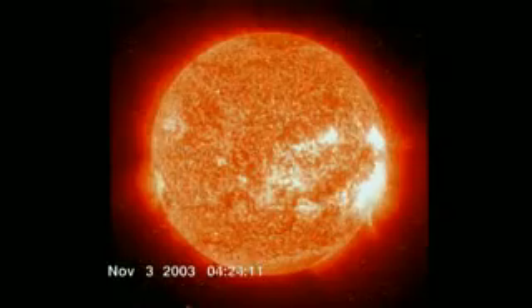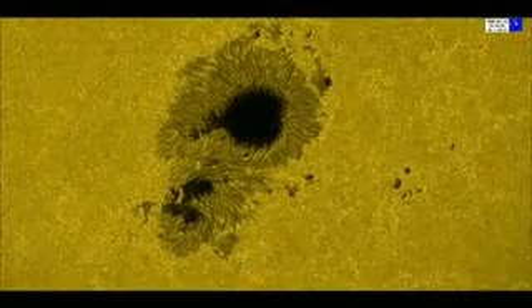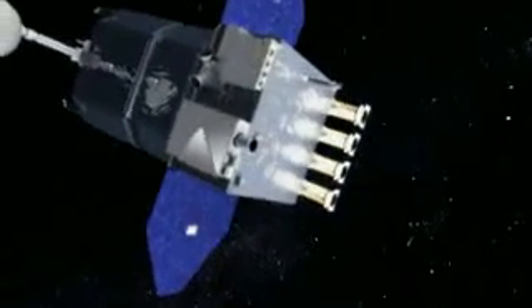You know you're not supposed to stare at the sun, but who could resist a peek at this? A new NASA spacecraft called the Solar Dynamics Observatory, or SDO, will deliver startling images of the sun with ten times more detail than HDTV. Our mission is to study the sun.